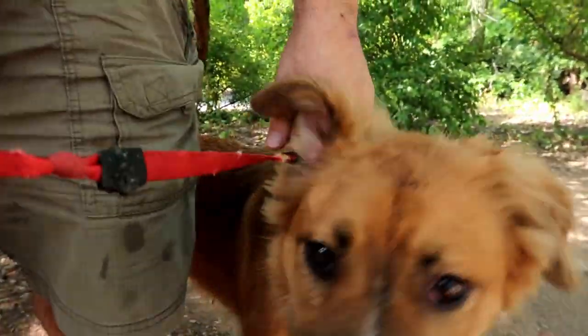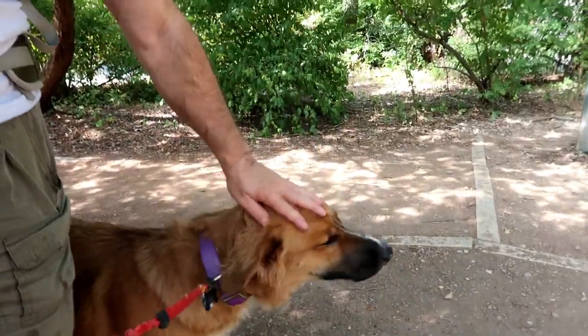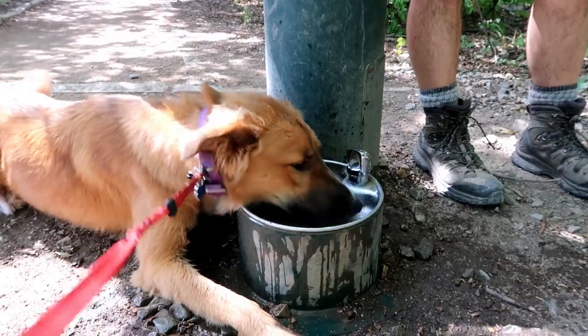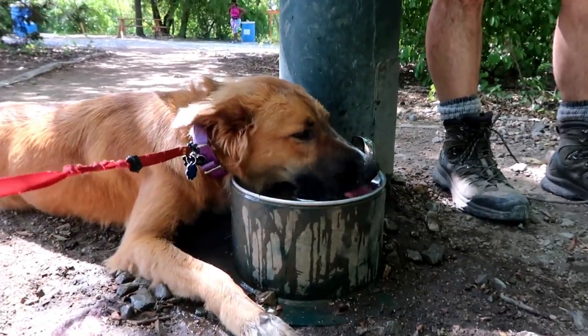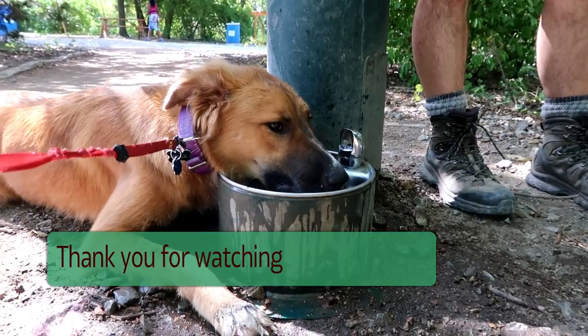We made it seven miles! Did you have a good time, Nala? She wants to get in the water — dirty feet and all. We finally wore out our hiking buddy.